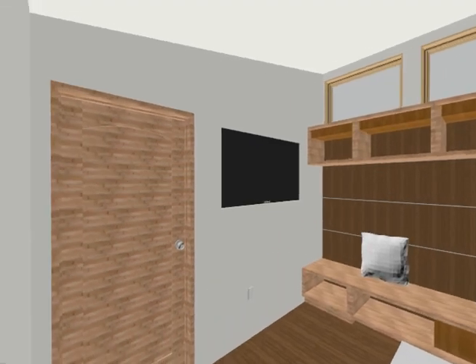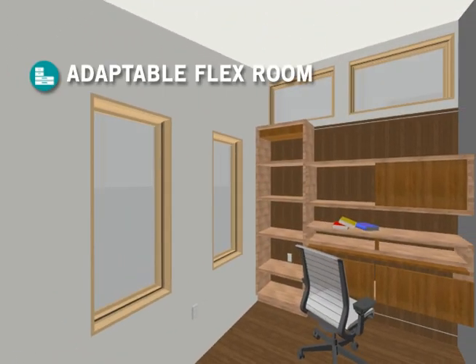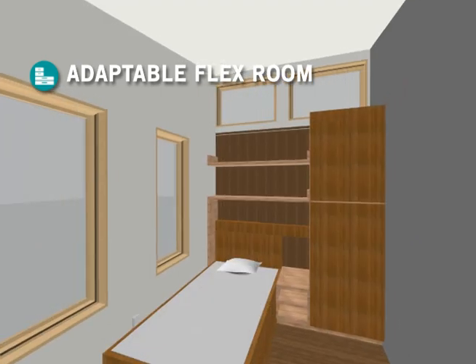Our flex room also adapts to a user's changing needs over time. An office can be reconfigured to a baby's room, bedroom, or study.